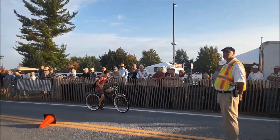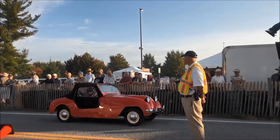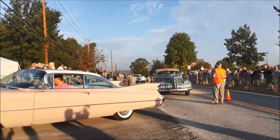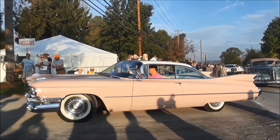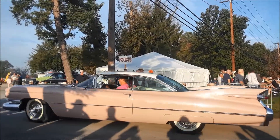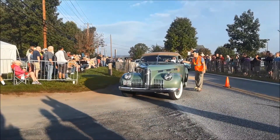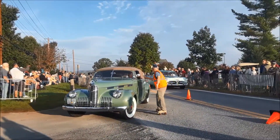Cadillac '59. And there's a Crosley Hotshot. Of course, the Cadillac '59 — unmistakable in Coral. I'm glad they're wearing matching shirts too. LaSalle. Convertible.